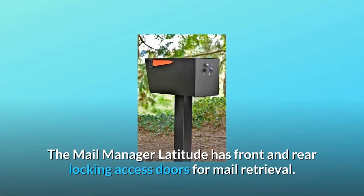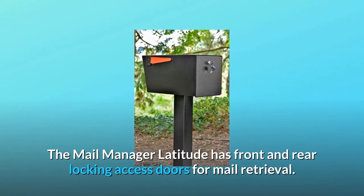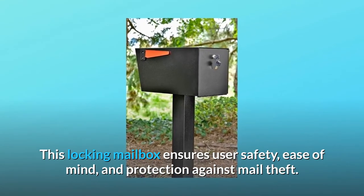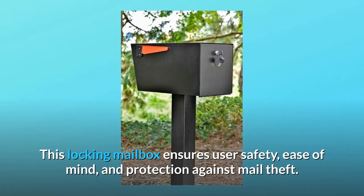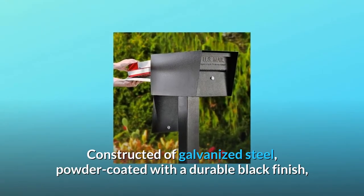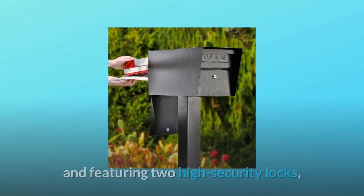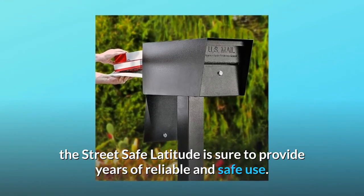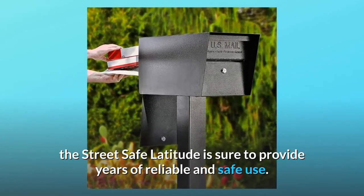The Mail Manager Latitude has front and rear locking access doors for mail retrieval. This locking mailbox ensures user safety, ease of mind, and protection against mail theft. Constructed of galvanized steel, powder-coated with a durable black finish, and featuring two high-security locks, the Street Safe Latitude is sure to provide years of reliable and safe use.